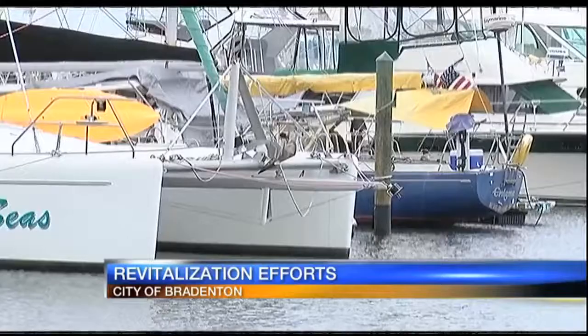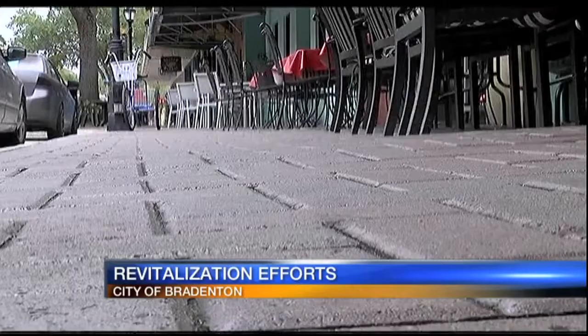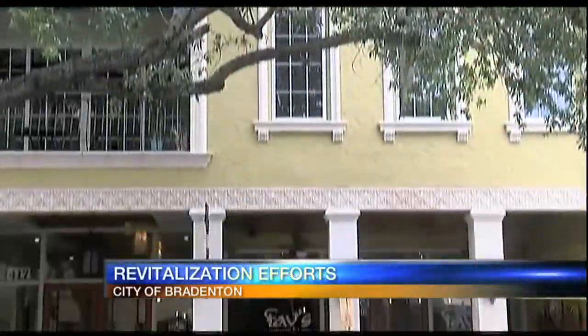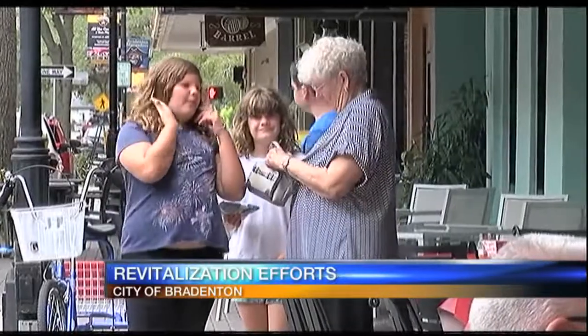Falcione says revitalizing Bradenton is a core step in bringing visitors to the area and making sure they return, since those visitors may potentially convert to real estate or business owners. We need to diversify our offering in the marketplace, and one of the reasons aside from our beautiful sugar white sand beaches is the arts, heritage, and culture like we have in the urban core.